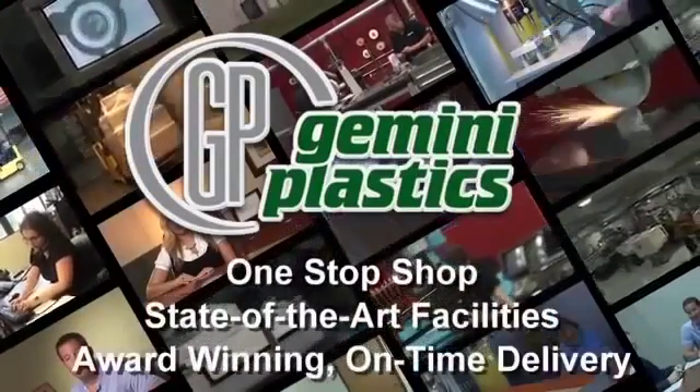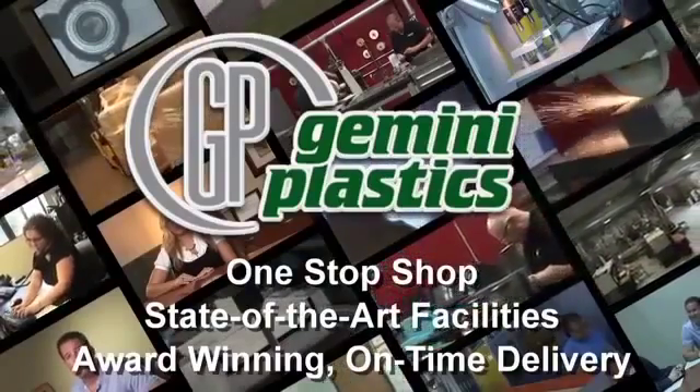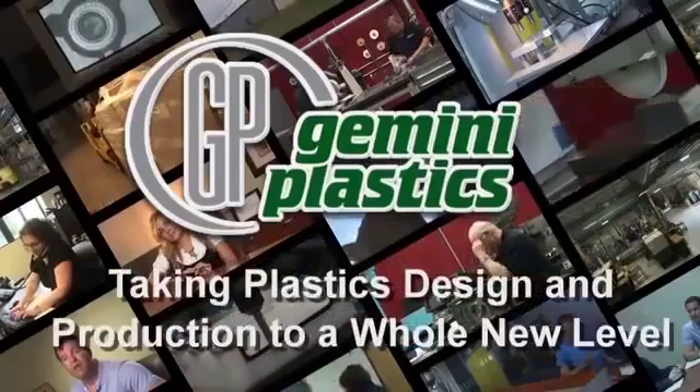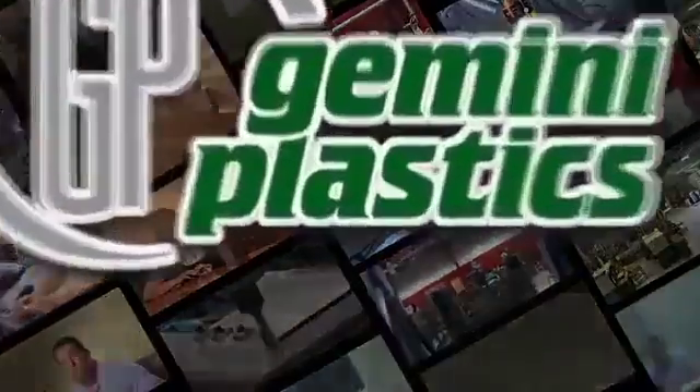Offering a one-stop shop, state-of-the-art facilities, and award-winning on-time delivery. Gemini Plastics — taking plastics design and production to a whole new level.